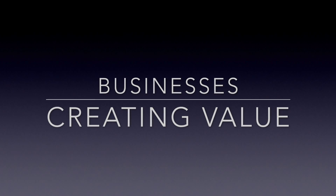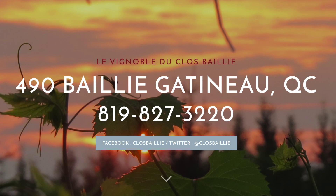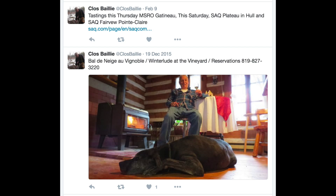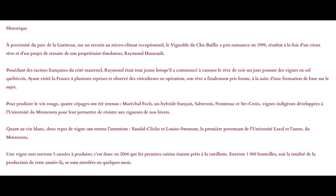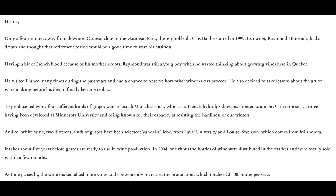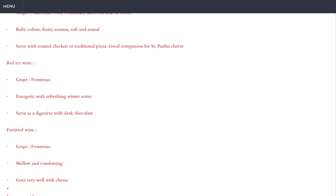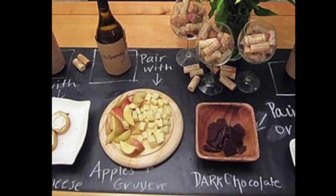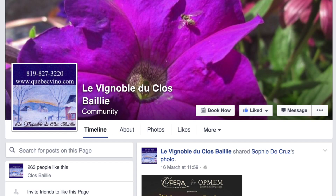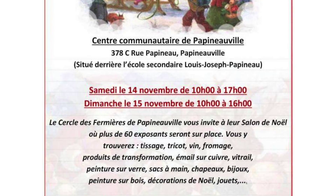One way businesses create value today is through the use of social media and the internet. Raymond has created a website, a Facebook page, and a Twitter account to advertise his products and keep customers informed about upcoming events. The website is in both official languages so his target audience can understand it, and it describes all the wine types by flavor and food pairing. Raymond regularly updates his Facebook and Twitter with upcoming events such as wine tastings and events hosted at the winery.